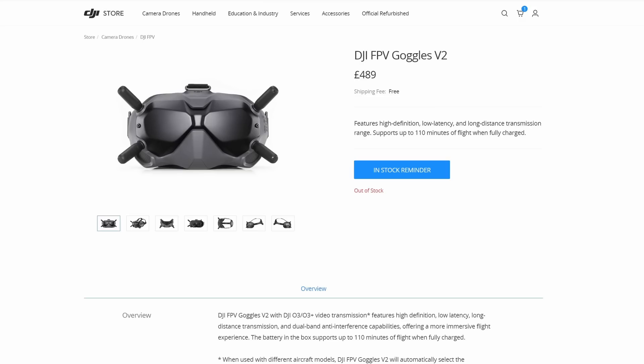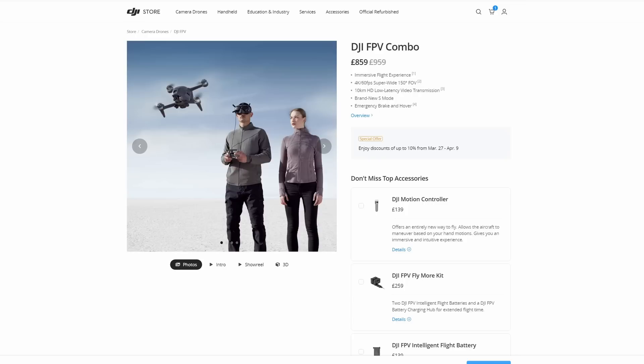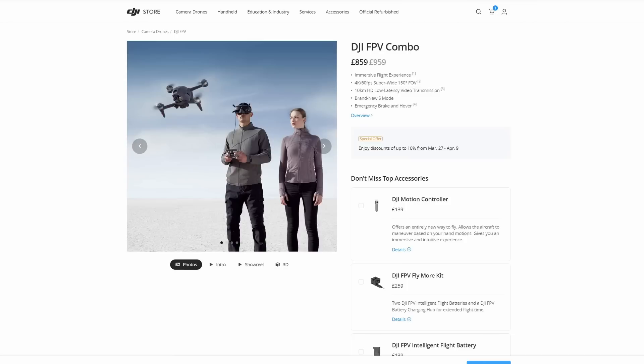Today you can no longer order the V2 goggles from the DJI website as a standalone. They are no longer available to order with the DJI Avata drone, and the only product you can get the V2 goggles with from DJI now is the DJI FPV drone — and that drone is on sale on the DJI website, which hints it is going to come to an end. It's my opinion we're probably going to see a new version in the near future.